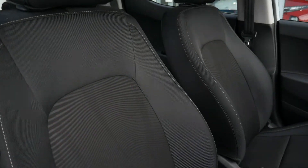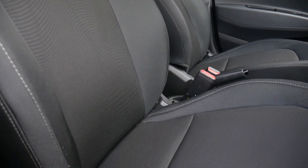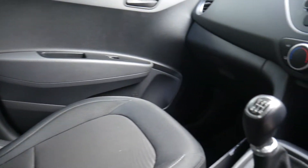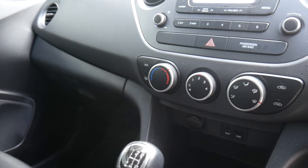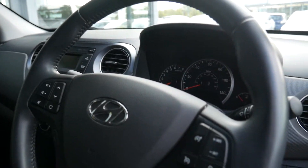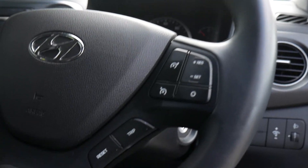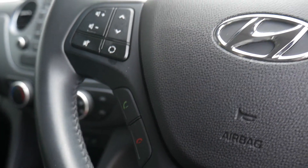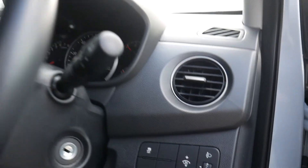Moving into the front, the seats are nicely shaped and supportive with a height-adjustable driver's seat. The centre console has plenty of storage and a couple of cupholders, and there's a five-speed manual gearbox. You've got digital radio and air conditioning. On the steering wheel there's cruise control, speed limiter, and trip computer buttons, and on the opposite side audio controls and Bluetooth buttons for your phone. Traction and stability control are all standard, and in the driver's armrest you have controls for all the electric windows and electrically adjustable mirrors.